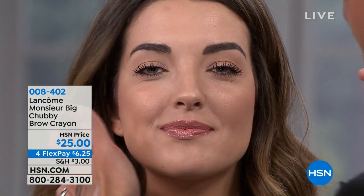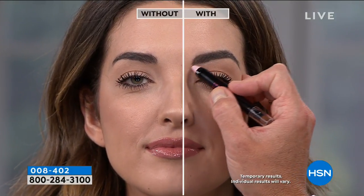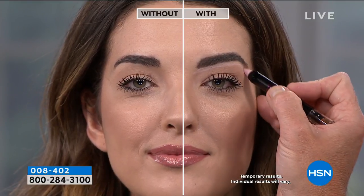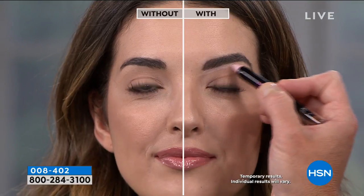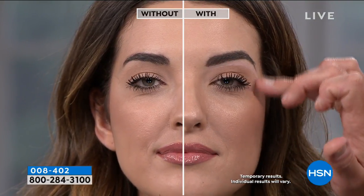Look at how much more open and lifted that eyebrow is — look at this brow versus the other. Then you come back and highlight underneath. We've got chestnut on — it's got that nice warmth and goldenness. Clean up underneath with the highlighter — it gives you perfect light and brightness under the eye, and a perfect cleanup.